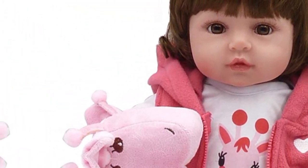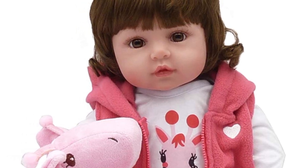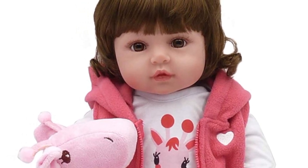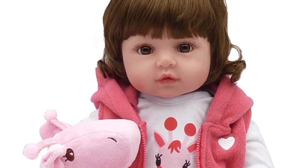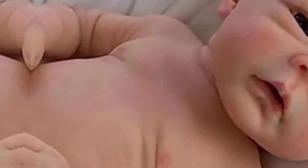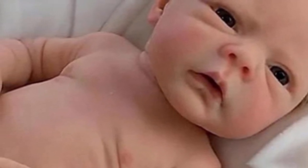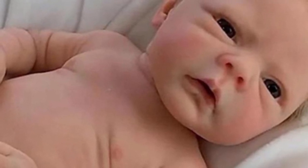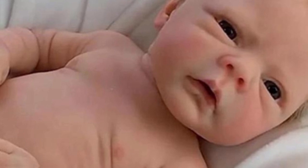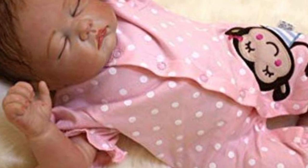Hi guys, welcome back to my YouTube channel. Today I am telling you about a Credo Reborn Turtle Girl realistic baby doll, handmade, which is a 24-inch soft silicone newborn baby doll that looks real — a reborn baby with clothes and accessory gifts for kids. Now we are talking about the other features of this beautiful doll as you are seeing on your mobile screen.